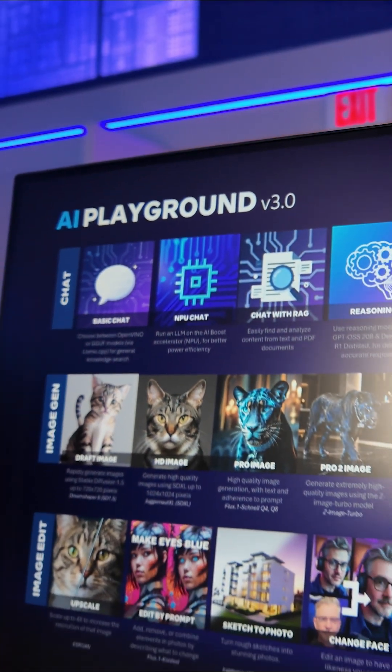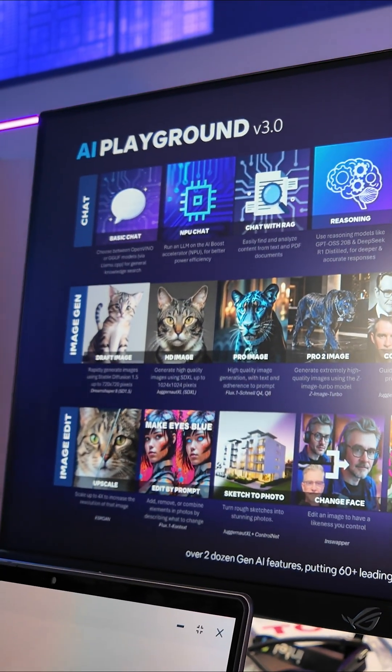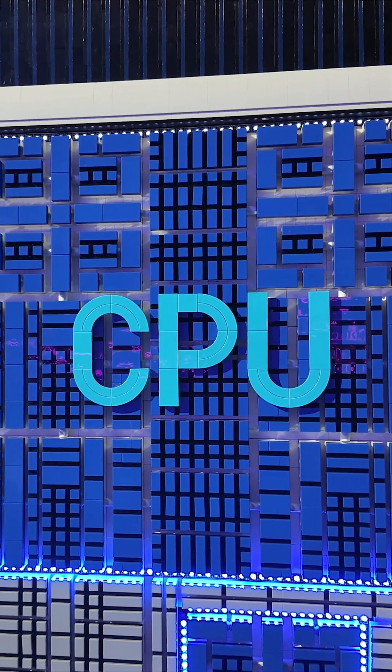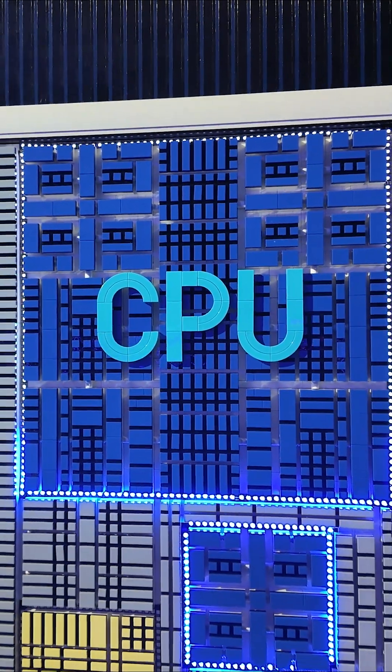This is the all-new AI Playground, your private AI chatbot available free with every Intel Core Ultra machine. While the CPU powers the computer and directs everything like a conductor,